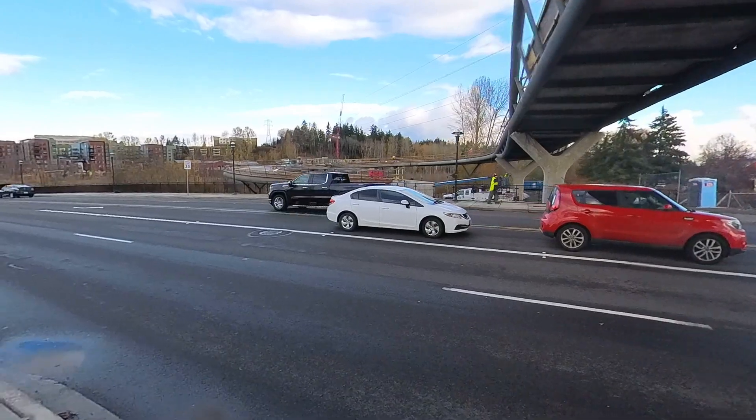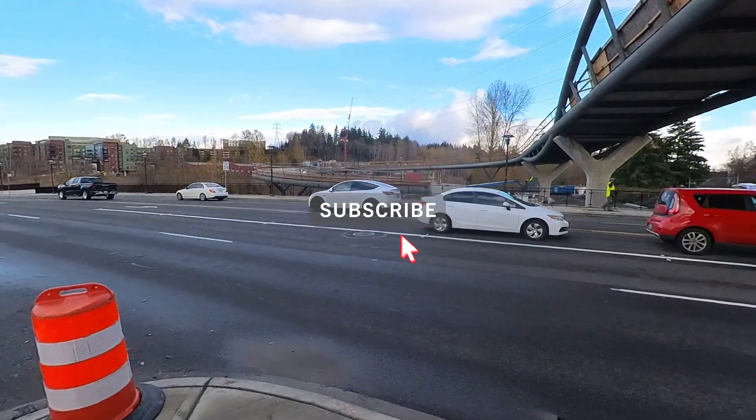I'm going to upload a video of me riding that trail really shortly, so make sure you hit that like button and subscribe to get all the updates.